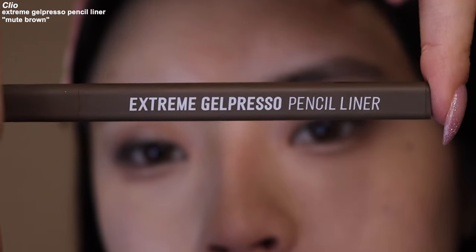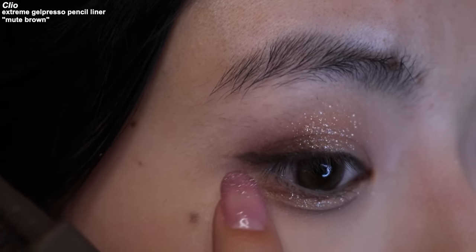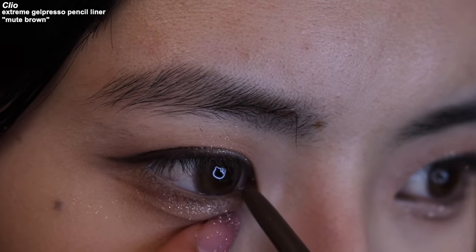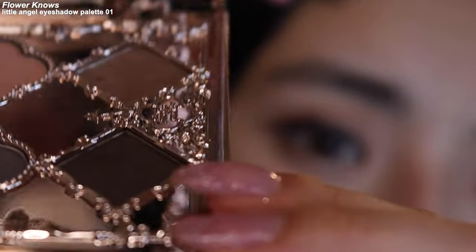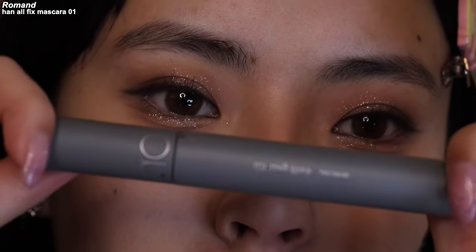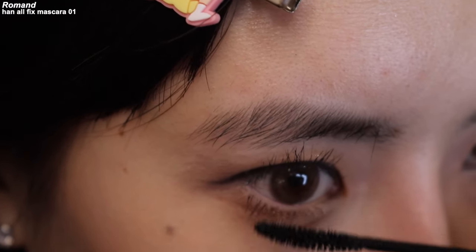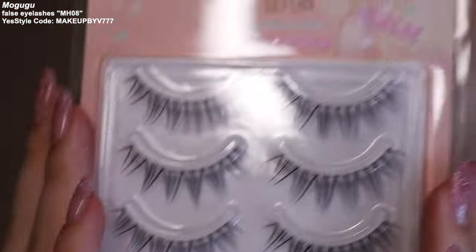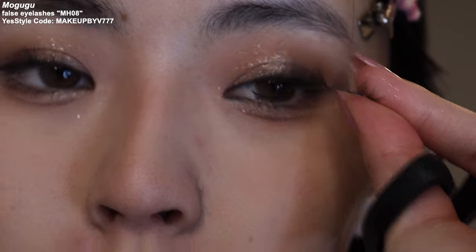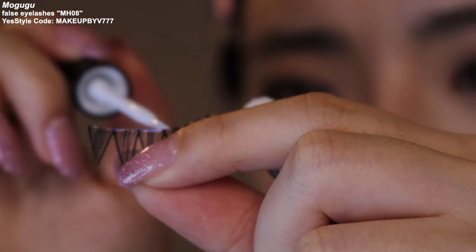I'm going to use this one by Clio and also line my inner corner right here. Grab a very, very dark brown to set the eyeliner. I'm going to just use a light coat of mascara. I'm going to be using these lashes — make sure to trim your lashes so it fits your eye. See, it's like too long for me right now, so I'm going to just trim the ends. When you trim your lashes, always trim it from the outside. Now it fits — I'm going to apply lash glue and let it get tacky before I apply it.